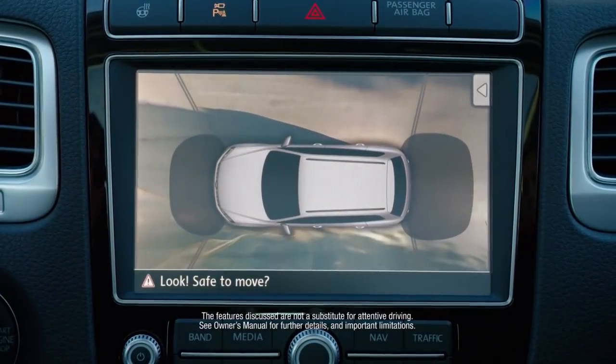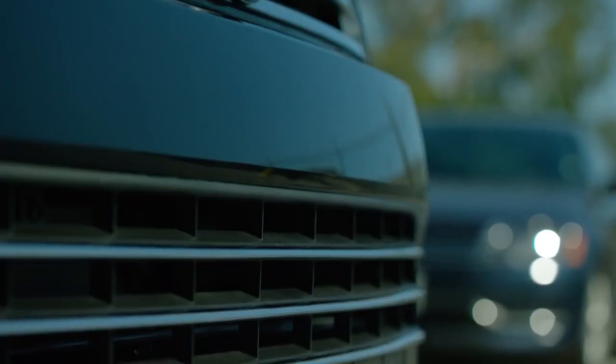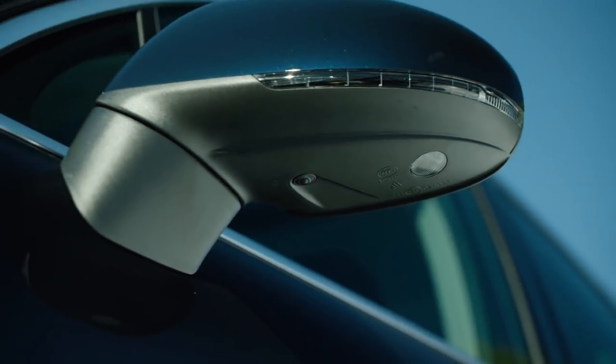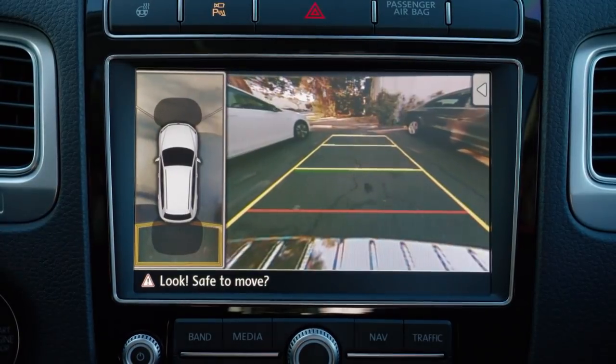Available Volkswagen Overhead View Camera gives you a complete 360-degree view of what's around your vehicle. Four cameras scan the surroundings in front of, behind, and next to the vehicle. By combining the views of these four cameras, Overhead View Camera creates a bird's eye view of your vehicle.